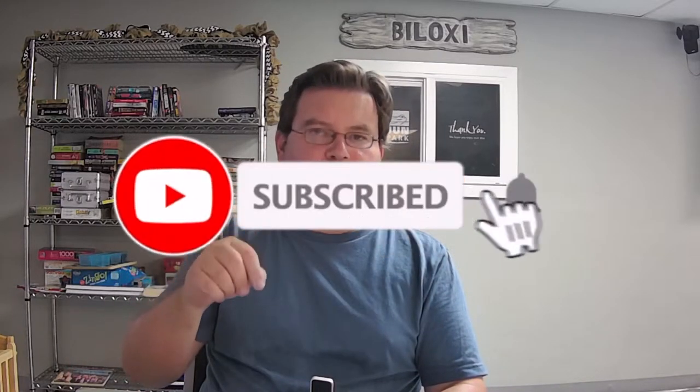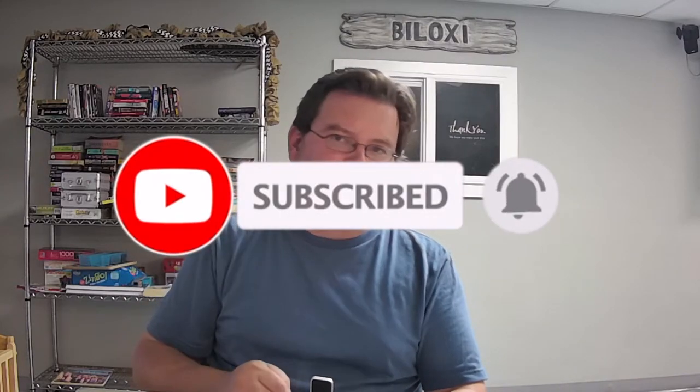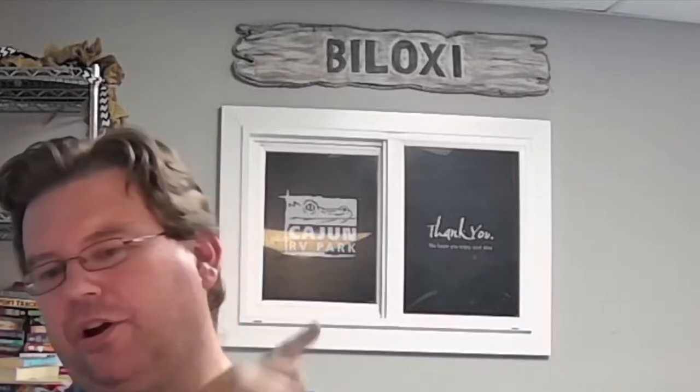Welcome back, Remodelites, to another episode of Quick Tip Tuesday, where I dive into your questions, comments, and concerns. I'm Dave with Remodel Media, and if you're new here, my mission in life is to eliminate regret, and I do that by bringing you the latest tips, tricks, and products for your home remodel. Go ahead and click subscribe and ring the bell for notifications so you never miss an episode. If you're not new here, you'll notice my background has changed — I'm actually at the Cajun RV Park in Biloxi, Mississippi, and I'll tell you more about that at the end of this video.